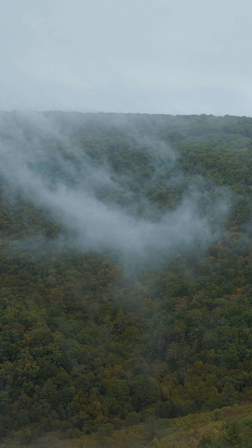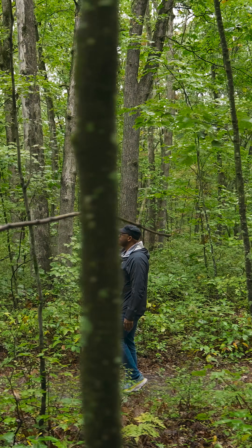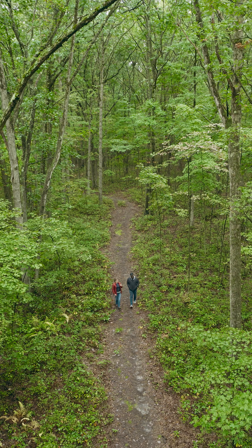Today, some of those places are still covered in trees, but without the chestnut, it's not the same forest. So the American chestnut is not technically extinct, but it's functionally extinct.